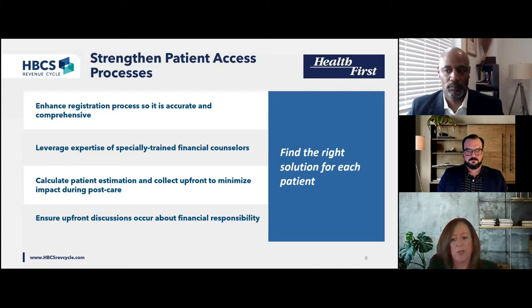To address our inpatient population, we have a specially trained team of financial counselors. The goal is to speak to each inpatient prior to discharge. To prep for those conversations, they pull propensity-to-pay information to gain insight into the patient's financial picture and verify insurance coverage. With that information, they sit down with the patient, review it, and find the right solution with the patient's interests in mind. If financial counselors are unable to collect at the time of service, our goal is to set the next team up for success. John, can you give us some insight on how HBCS leverages screening and propensity-to-pay workflows?